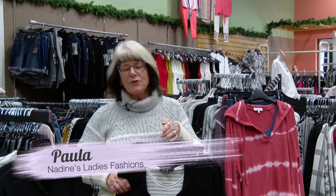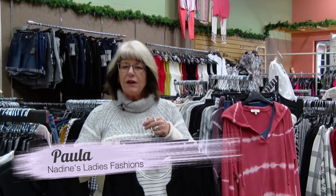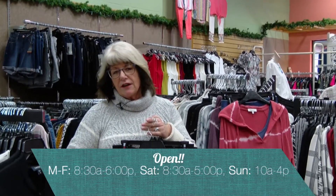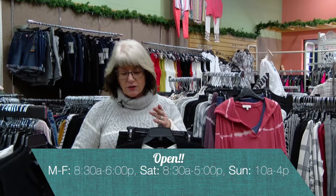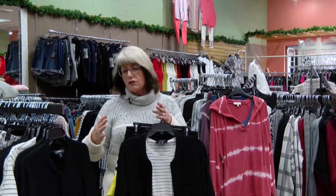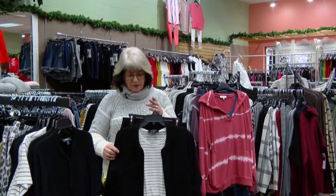Hi, I'm Paula from Nadine's in downtown Perm. We just want to welcome you to the store and our Fashion Minute. We have a lot of new fun things to show you. As we all know, we're still in the casual mode of dressing, so a lot of the companies are still doing casual jogger sets and fun, easy-to-wear pieces that are really comfortable.